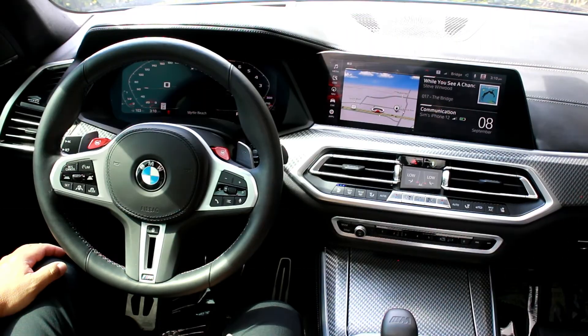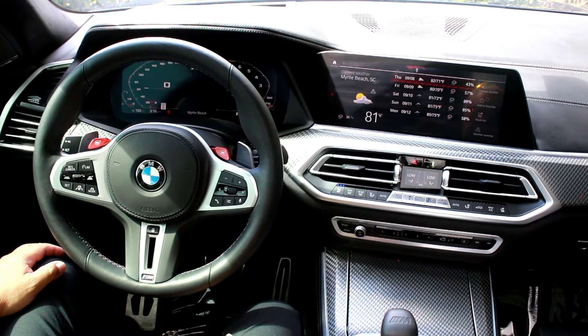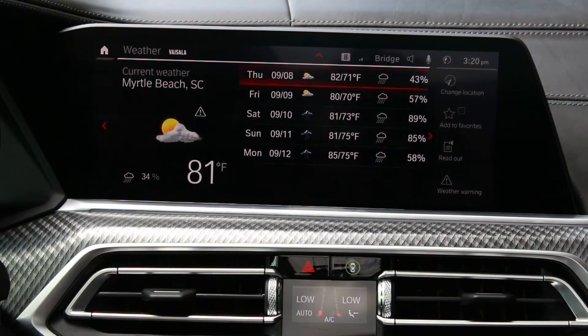Hey BMW, what's the weather like today? Today it will be cloudy in Myrtle Beach with a low of 72 and a high of 82 degrees.